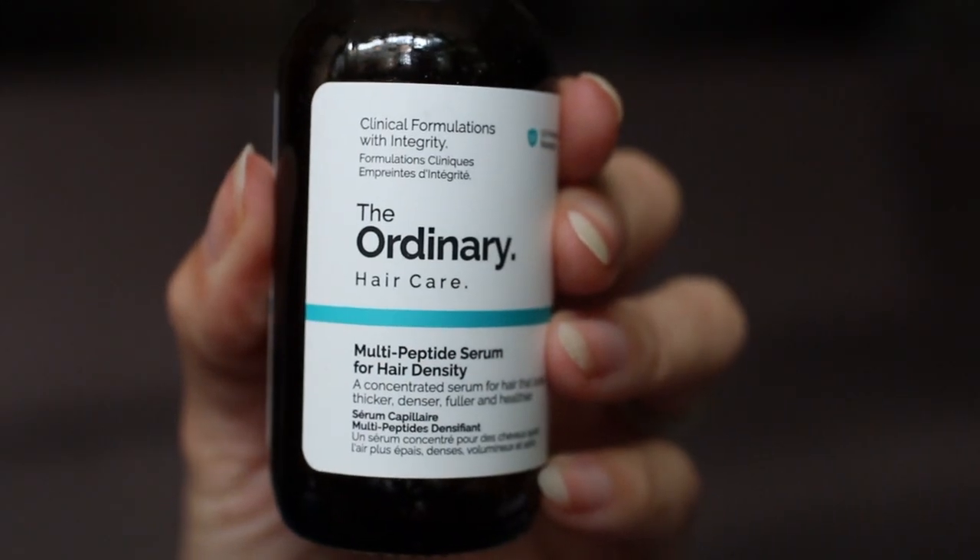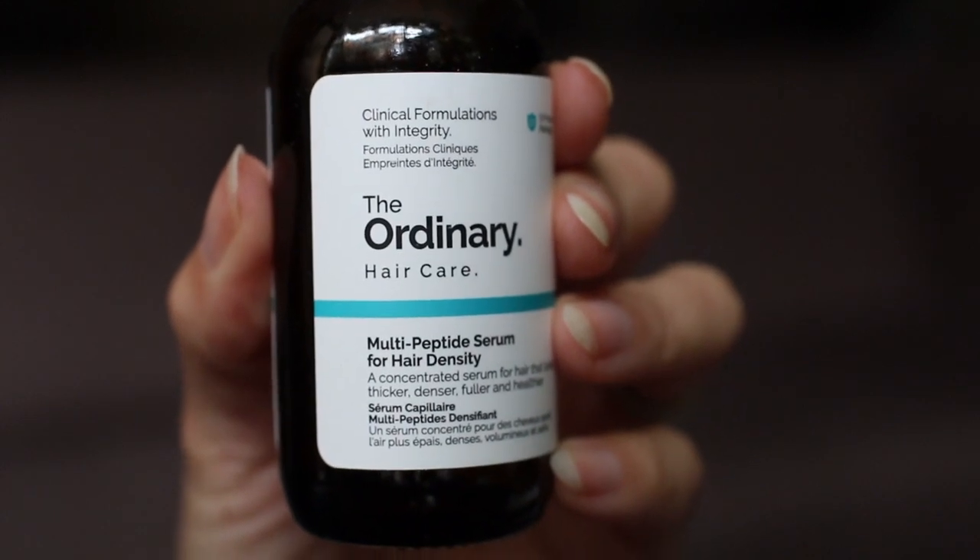The other product I wanted to touch on is The Ordinary Multi-Peptide Serum for Hair Density. I really love this product and think it works. I use it about twice a week, so a bottle lasts a really long time — I only go through one every year. I put around half a dropper full onto my hair near the scalp and work it in. I feel like it has filled in my hairline a little bit, and I notice a lot of baby hairs. I'll continue to purchase and use this two to three times a week.